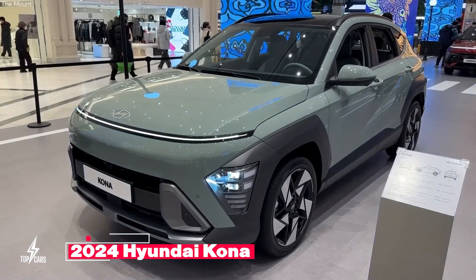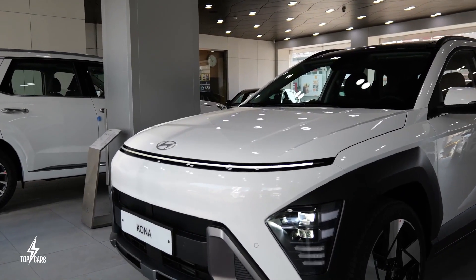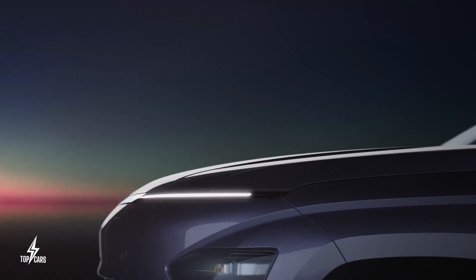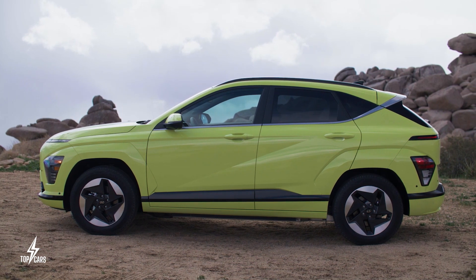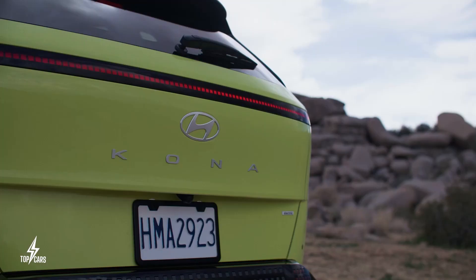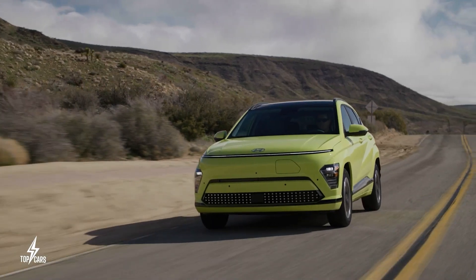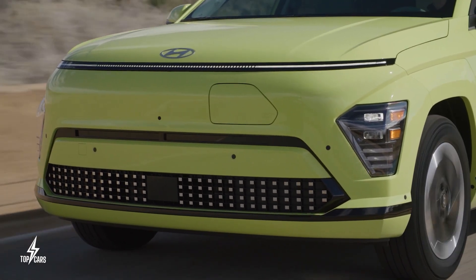Hyundai Kona: Hyundai is now prepared to introduce the new crossover generation, which will hit American shores for the 2024 model year. There will be four different variants: an EV version, a purely combustion-powered model, a hybrid, and the N-line. Hyundai's designers first created the new Kona EV before incorporating the design into the other models. They all have a recognizable light bar along the edge of the hood up front, with headlights below the strip on the corners.